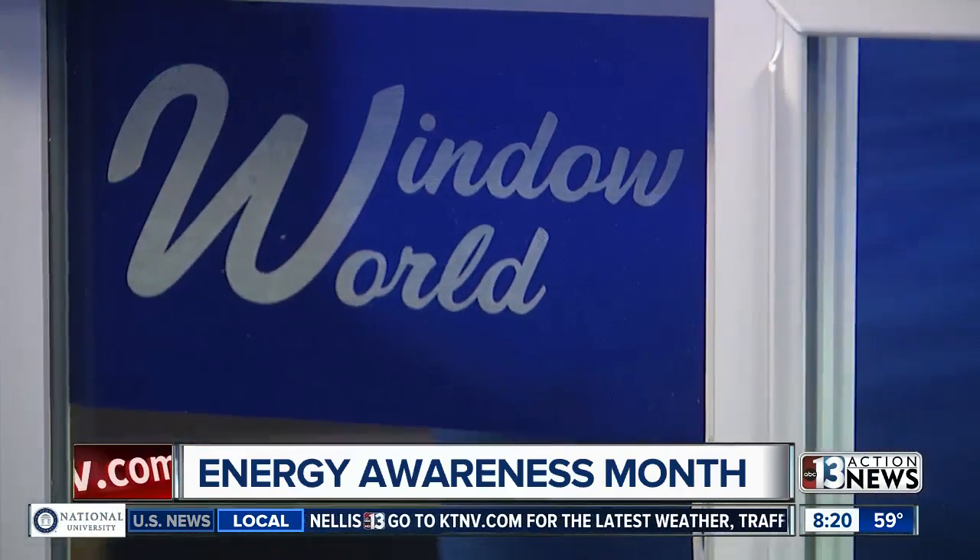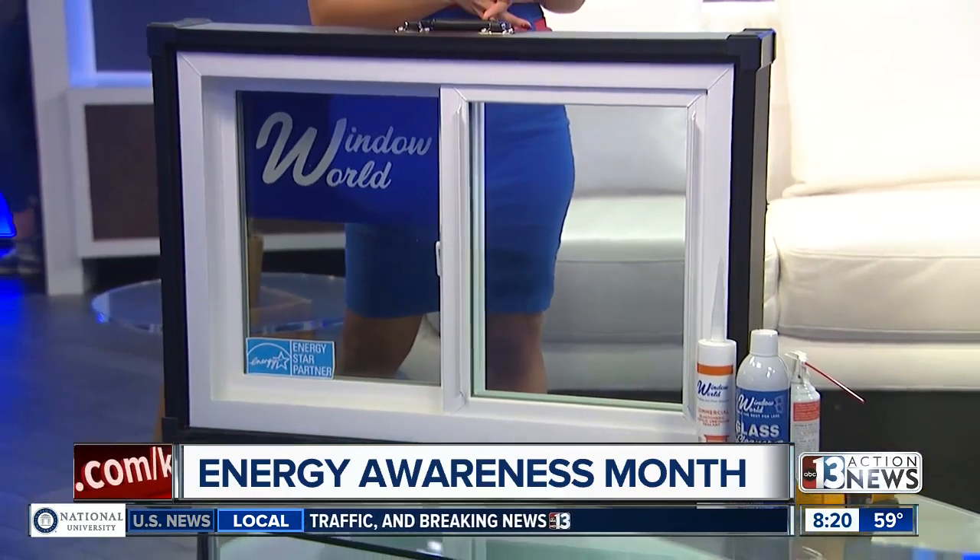I'm glad you asked, because there are thousands of homes still here in the valley that have those old builder-grade single pane windows, and those are virtually not insulated at all — they're not energy efficient.